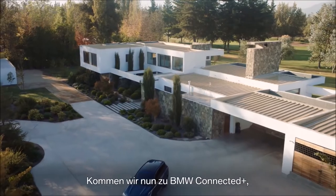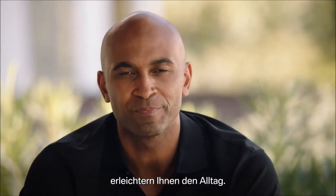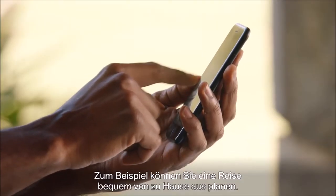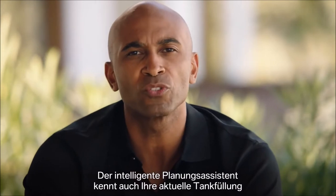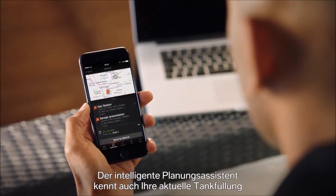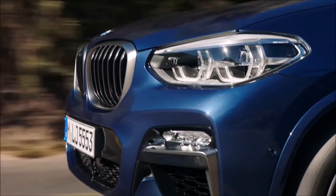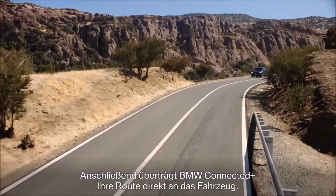Now let's talk about BMW Connected Plus, your personal mobility companion. It comes with new intelligent features that make your daily life a bit easier. For example, just think about planning your next trip conveniently while sitting at home. Your smart planning assistant also knows your current fuel status, and if necessary, will give you fuel stop recommendations on the way. BMW Connected Plus then transfers your smart route seamlessly to your vehicle.